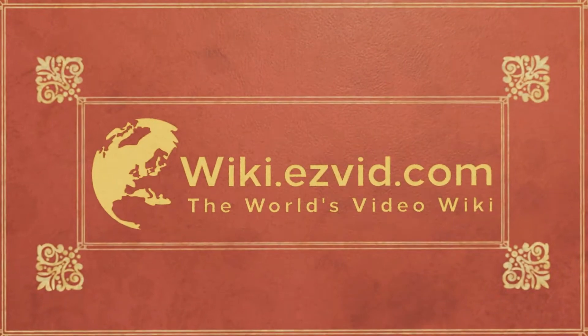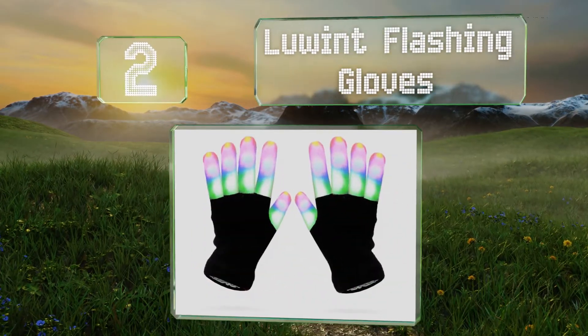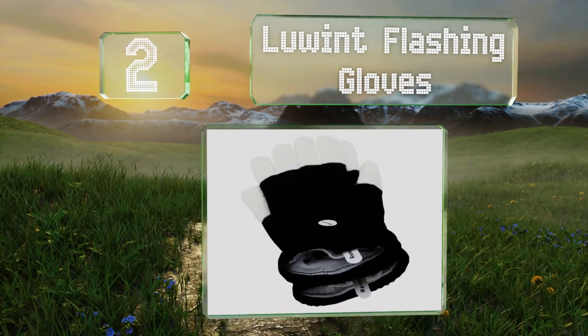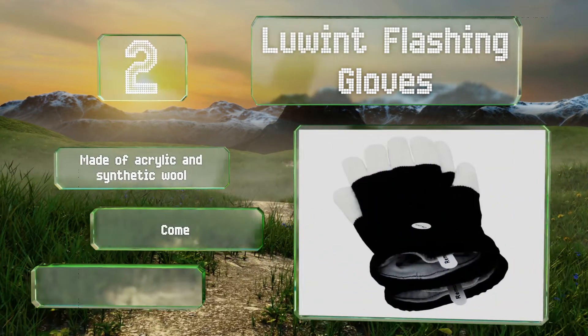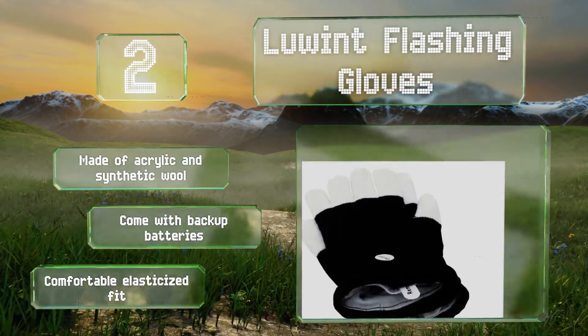At number 2, your daughter may love the colors produced by the Lewin flashing gloves, but you're sure to appreciate the way they can reveal her location to you, even when your winter sledding expeditions extend beyond daylight hours. They're made of acrylic and synthetic wool and come with backup batteries. They provide a comfortable, elasticized fit.